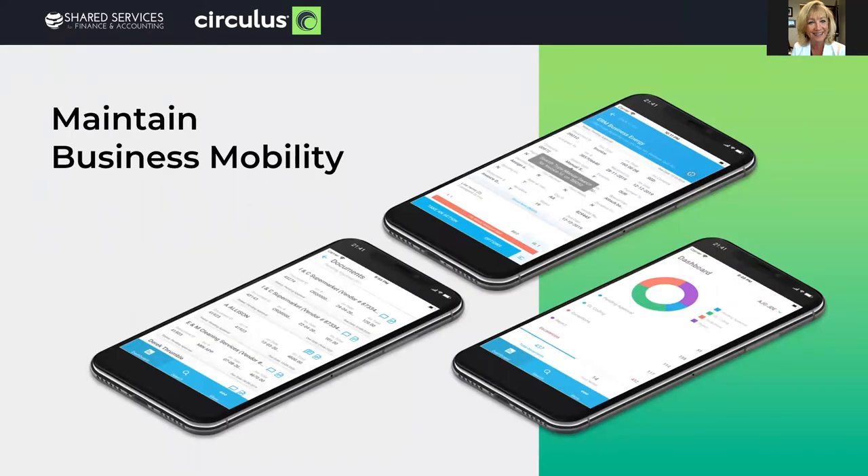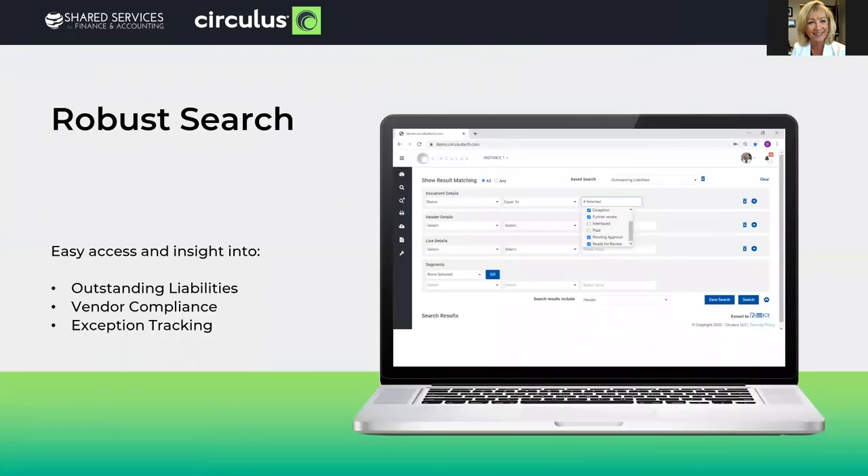Mobile apps — that goes without saying as a great technology for work from anywhere. Robust search capabilities: being able to search on the fly by any combination of your information on your invoices is powerful. With the cloud solution and working remote, your outstanding liabilities are even clearer now — because even if invoices are not in your ERP yet, waiting for approval or exception status, in your cloud solution that spend is accessible and reportable. You have clear visibility to your outstanding liabilities from anywhere.